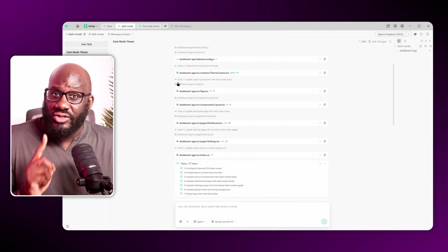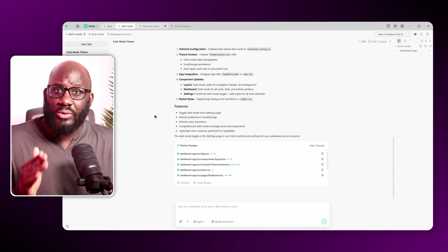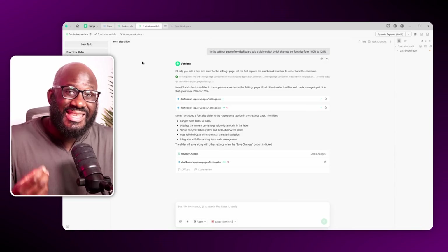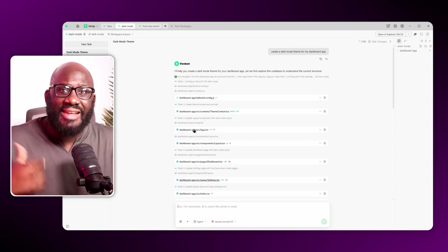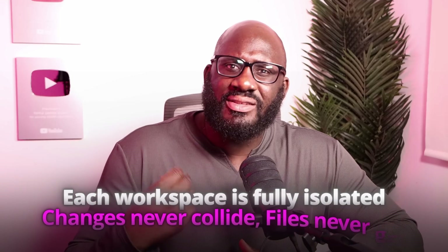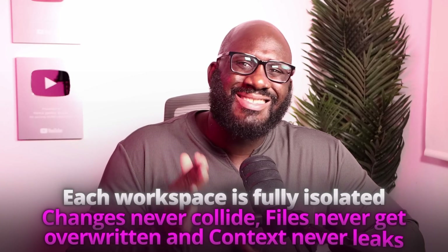And here's where things get a bit wild — Parallel Level One. Two workspaces running at the same time. You can literally see both workspaces progressing in parallel: the theme mode in one, the font-size toggle in the other. They never interfere with each other. Each workspace is fully isolated, so changes never collide, files never get overwritten, and context never leaks.